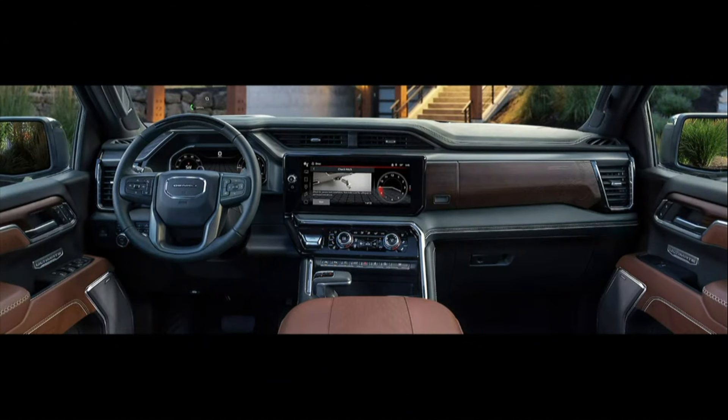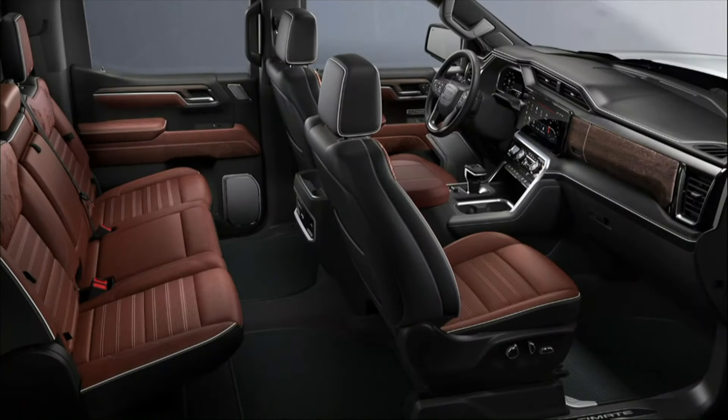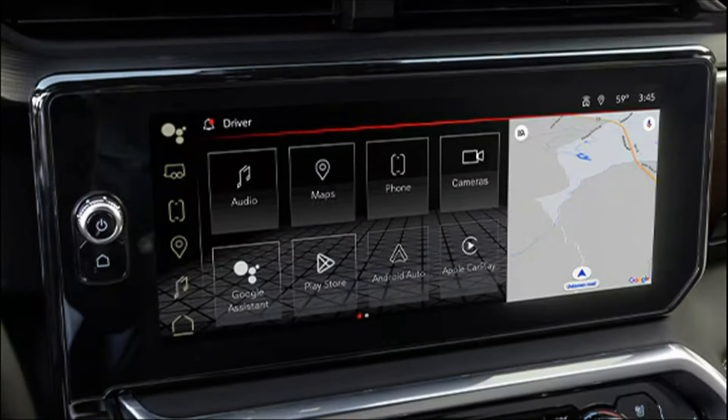There's a 13.4-inch diagonal screen in the center stack that makes it easy to see and understand what you're doing, though some of the buttons are a bit small. The driver has a 12.3-inch display — what we used to call a gauge package — and there's also a 15-inch diagonal heads-up display. There's plenty of information in the windshield that you can set up and use.